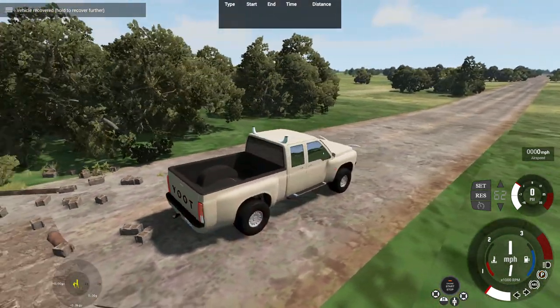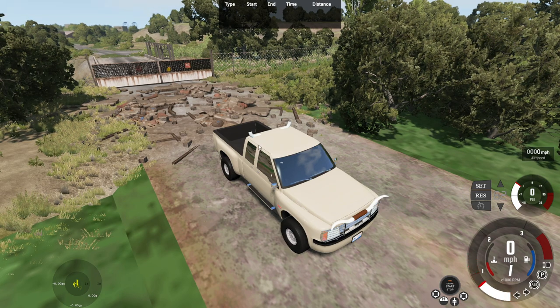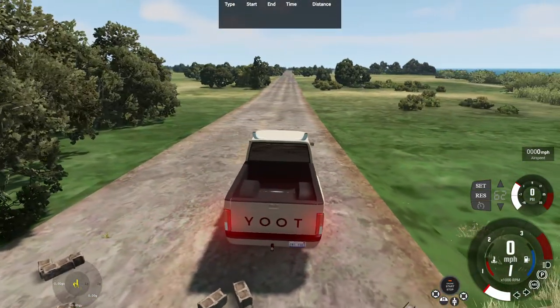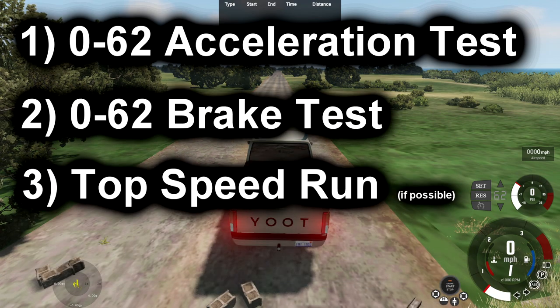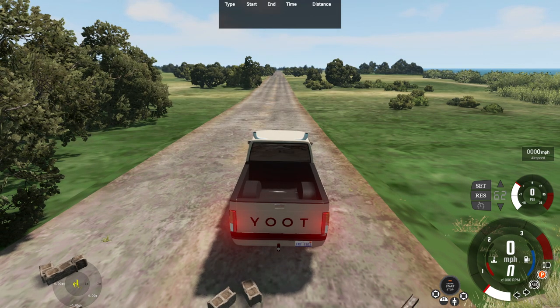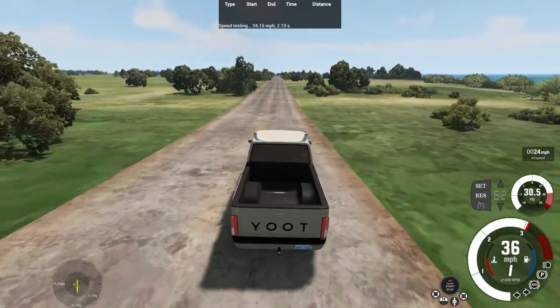So I'm just right outside the map boundaries here — and it just stalled out on me. It for real stalled out on me. So we're right outside the map boundaries here, and we're going to be doing some basic performance tests with this vehicle. The first thing is a 0-62 acceleration test, second a 62-0 brake test, and lastly a top speed run, which is possible in this straightaway right here.